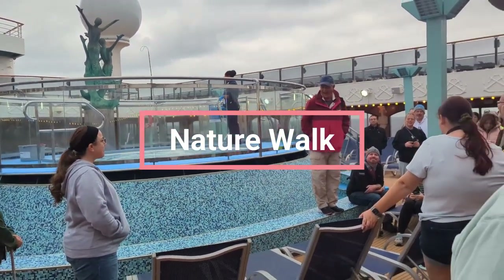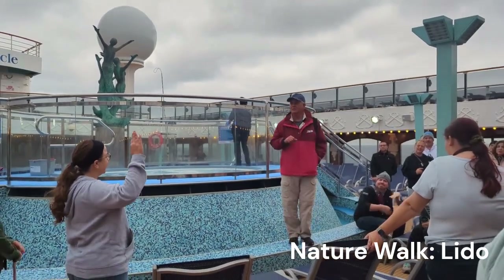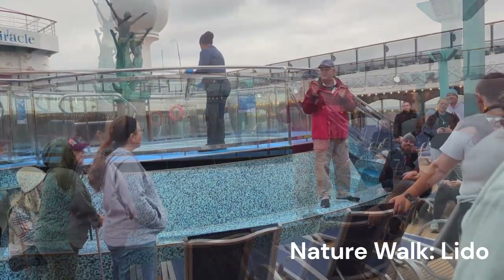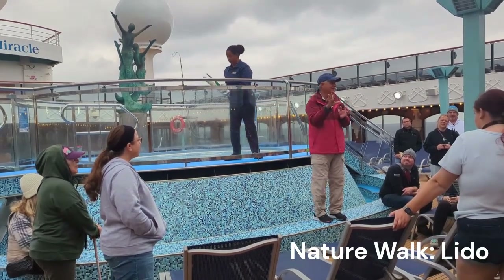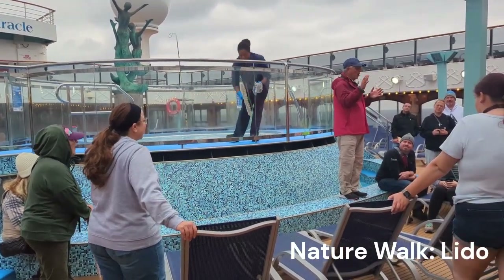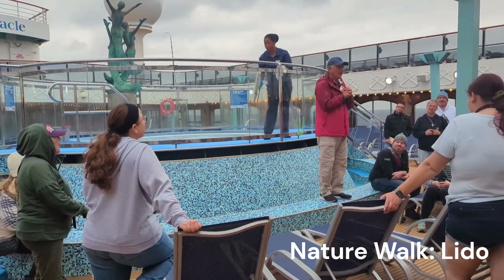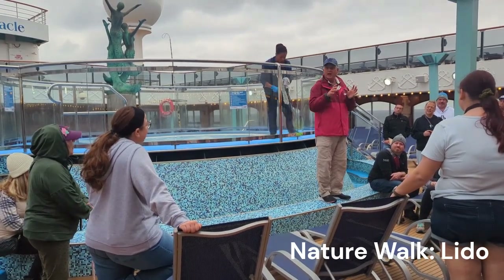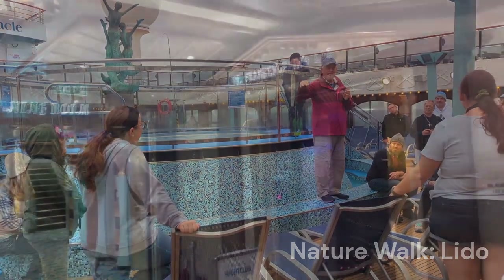Something else you're going to find catered to your specific cruise are outdoor activities. On the Alaska cruise, they do a nature walk almost daily where you walk around the deck. They highly recommend that you have binoculars with you, and a guide points out different birds that are flying around or sea life that you might see. When you're actually in the inside passage in Alaska, you're going to get to see more land-based animals as well. If you're on a different cruise, they'll have some kind of activity like this — a naturalist that's going to point things out for you. It's a lot of exercise walking back and forth on deck, so make sure you're dressed appropriately for the weather and that you carry those binoculars with you. We always recommend binoculars anytime you go cruise — you can get a relatively cheap pair on Amazon that packs up real easily.